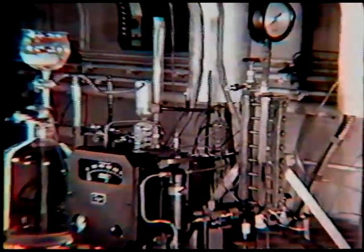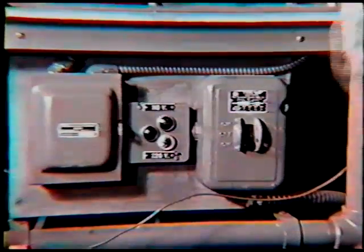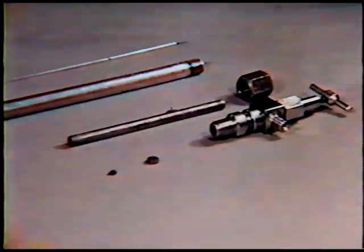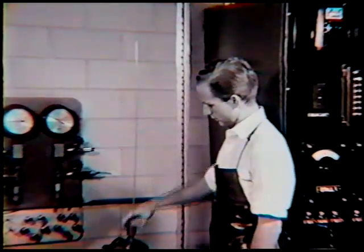Here we have a flow-type apparatus under pressure. These are controllers for the flow-type reactions, and these are the controllers for the temperature. This is the reaction tube that each student has to fill with the catalyst. It has a preheater, a spacer, and also a space for the catalyst.